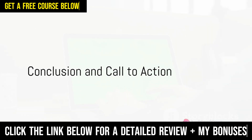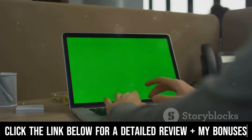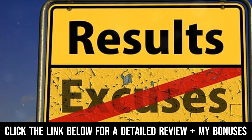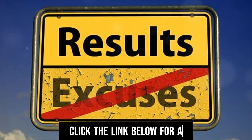Fast Start 9 Reloaded is your simple blueprint to success, all laid out in easy-to-follow over-the-shoulder videos. Get it, implement it, and get results. Click the link below this video for a detailed review and an overview of all my exclusive bonuses.